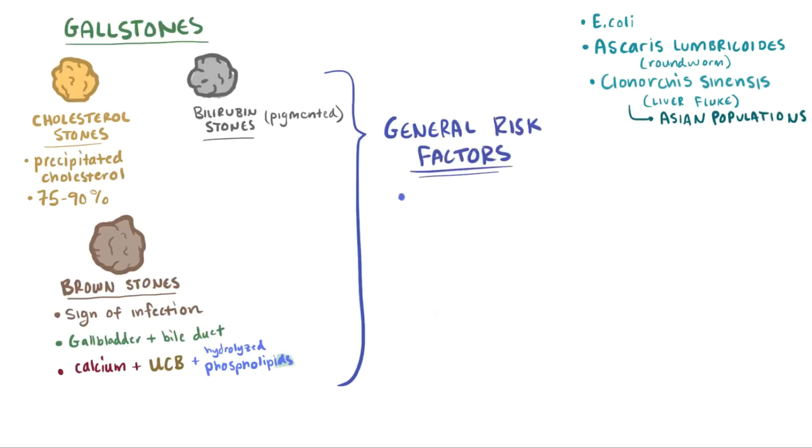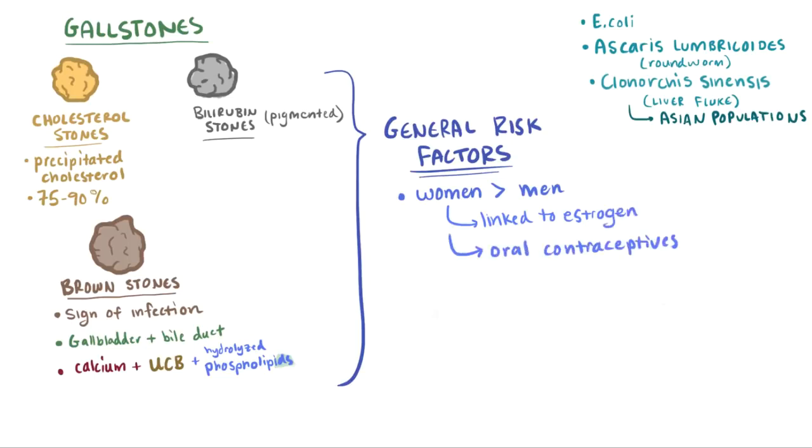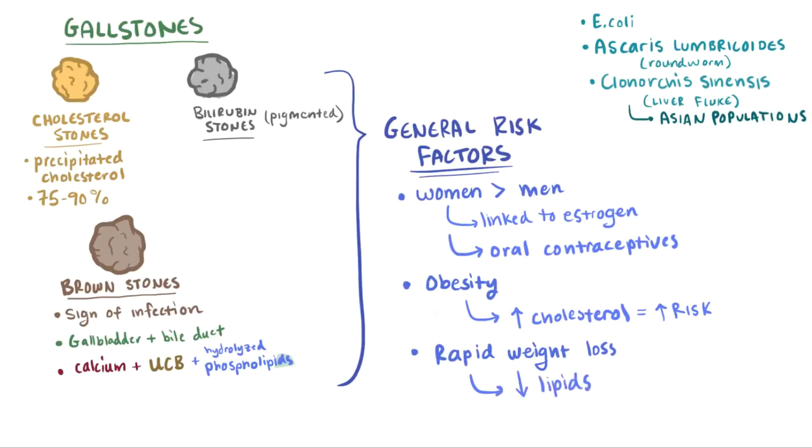Women are typically more at risk than men, because estrogen increases cholesterol stone formation, which is also why the use of oral contraceptive pills that contain estrogen increase the risk of cholesterol stones. Obesity is also often associated with increased levels of cholesterol, meaning it's associated with increased risk of cholesterol stones. Finally, rapid weight loss that decreases lipids can create an imbalance in bile composition that increases the chances of gallstone formation.